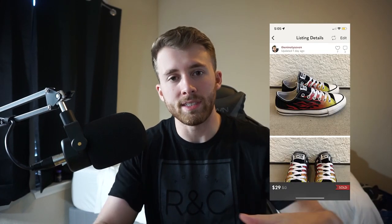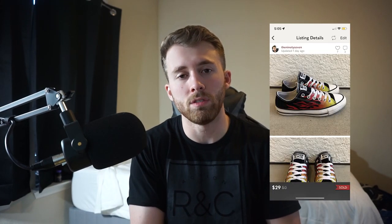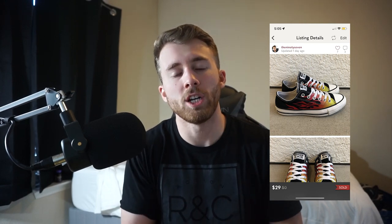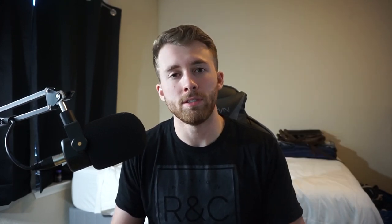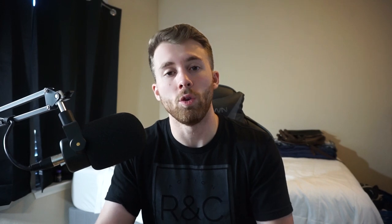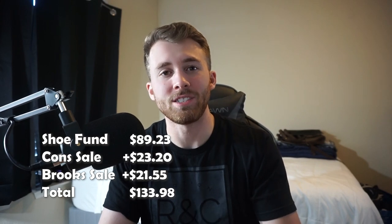A couple of updates before we wrap up this week's episode: we made two sales. First, we sold the Converse with the flame design on the side that we picked up a couple episodes ago from Goodwill for $2.99 — they sold on Poshmark for $29, netting us $23.20 after fees. We also sold a pair of Brooks Pure Flow 6s that we picked up last episode — they sold on eBay for $35, and our net after shipping and fees was $21.55. After those two sales, that brings our total shoe fund up to $133.98 to go sourcing with next week.